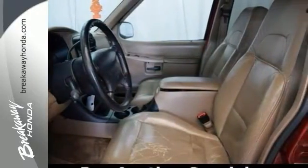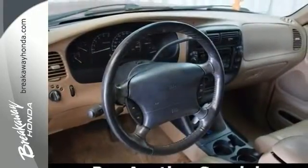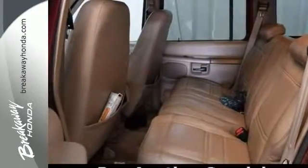This one offers power windows, locks and mirrors, CD player, luxury cast aluminum wheels, air conditioning, remote keyless entry, power driver's seat, and a roof rack.